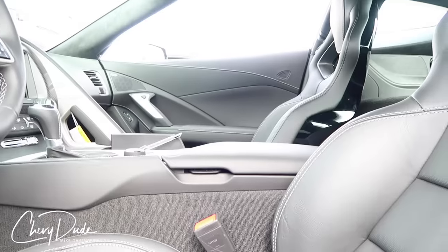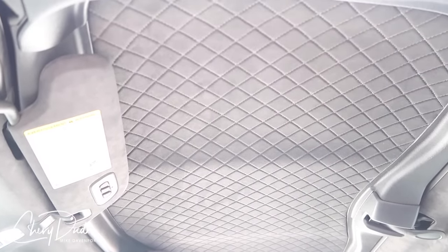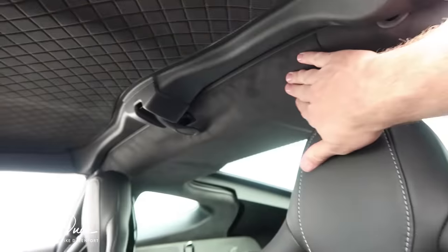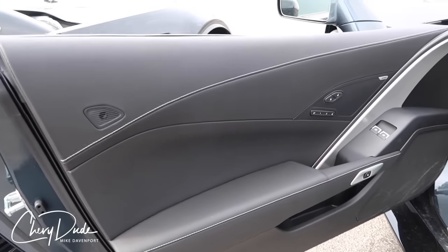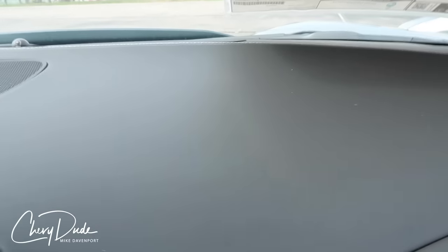Moving over to the 3LT Grand Sport — the same equipment is available in the 3LT as in the Stingray, Z51, and Grand Sport. There are five options in the 3LT equipment group. The first difference you'll notice is looking up at the targa top: it has a weave on it and is wrapped in microfiber suede interior. The sun visors are suede, the A-pillars are suede, the cross member is suede, and behind the windows at the B-pillar is suede as well. You also get upgraded NAPA leather in the 3LT. Looking at the dash, there isn't hardly any grain — it's all smooth, high-quality leather.